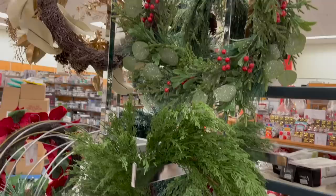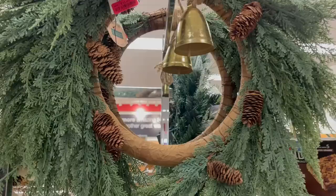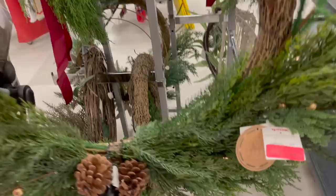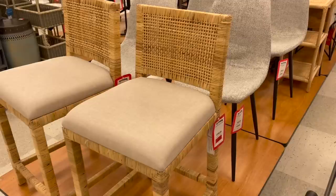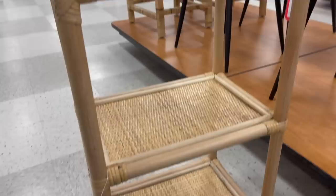Now we're heading into TJ Maxx. I showed a few of the Christmas items since they still had a good selection — I love getting wreaths specifically, as these could even be used as winter decor. All Christmas was half off, so you could get a huge wreath for under $20. They had tree collars, originally $30, marked down to $15. They also had furniture on sale — wicker bar stools originally $200, marked down to $144 each, and a side table originally $100, marked down to $72.